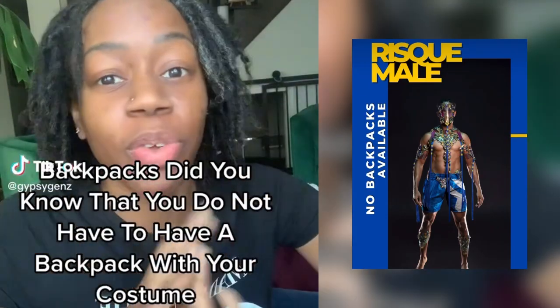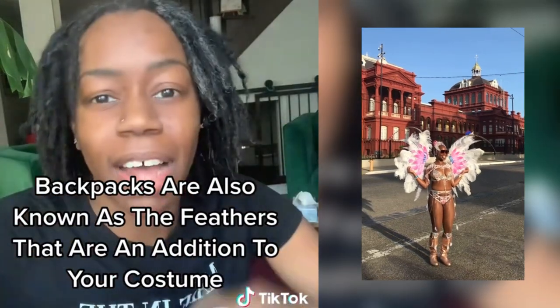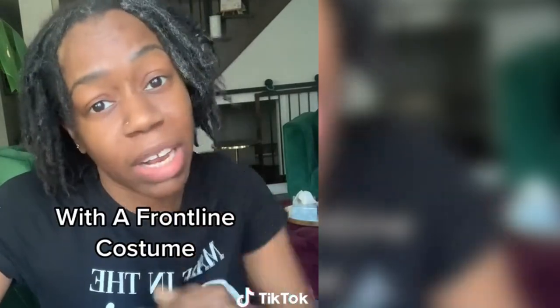Did you know that you do not have to have a backpack with your costume? Backpacks are also known as the feathers that are an addition to your costume. Some bands actually allow you to have a back line costume with a front line backpack.